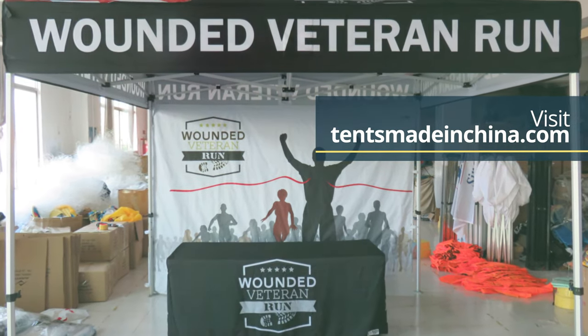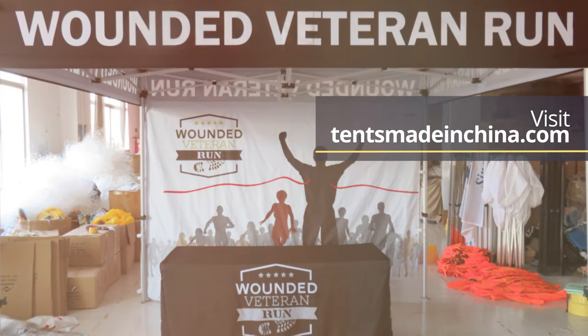Visit tentsmadeinchina.com to see the great variety of size and style options available. For your custom printed tents and canopies, just remember tentsmadeinchina.com.